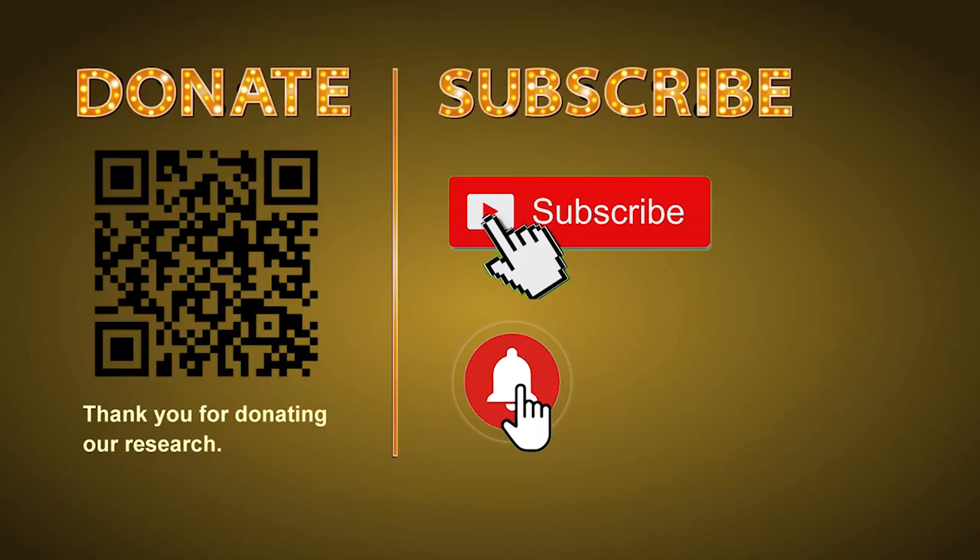Thank you for watching. Please share your numbers and hitting performance in the comments below, and like, share, subscribe to our channel if you like it. Thank you, bye bye.